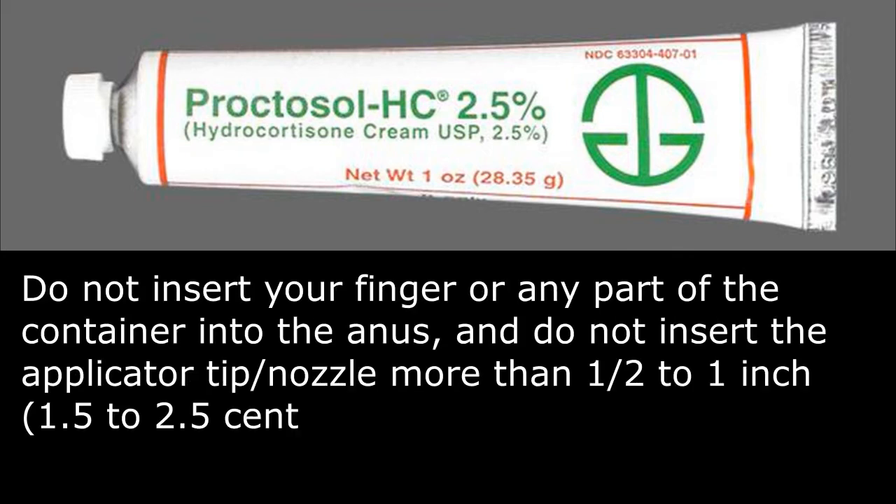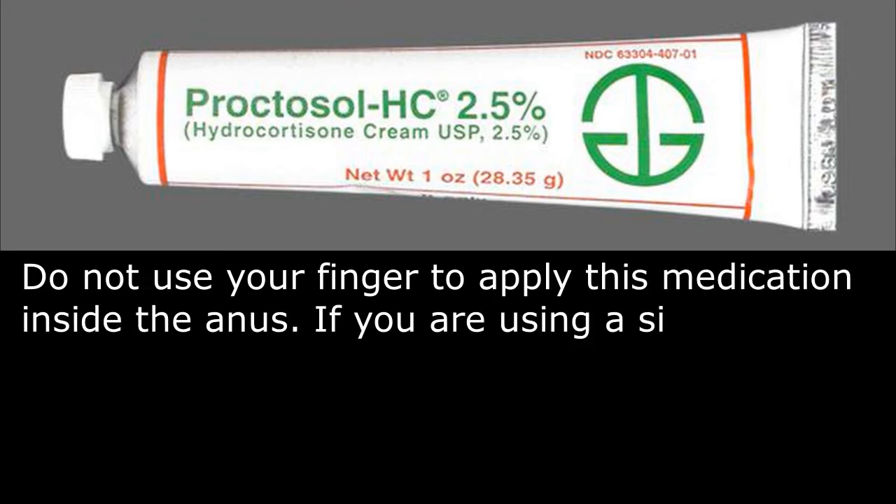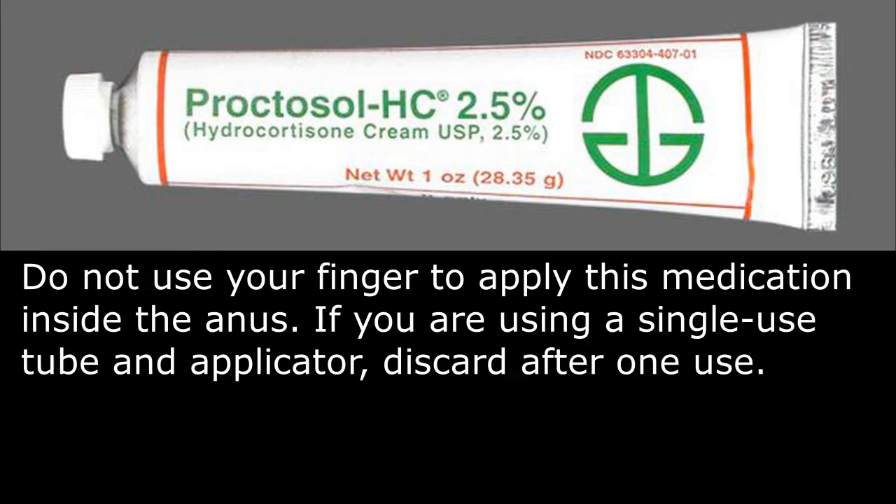Do not insert your finger or any part of the container into the anus, and do not insert the applicator tip or nozzle more than 1/2 to 1 inch inside the anus. Do not use your finger to apply this medication inside the anus.